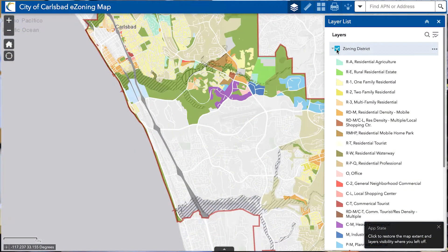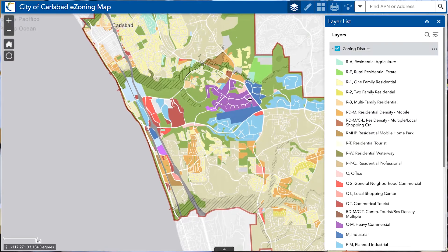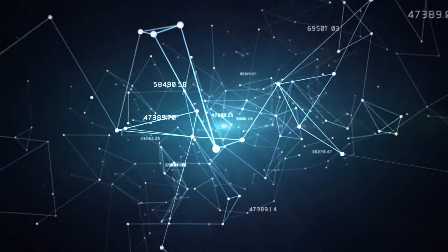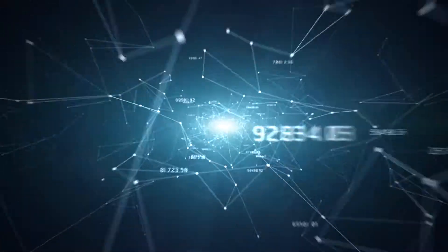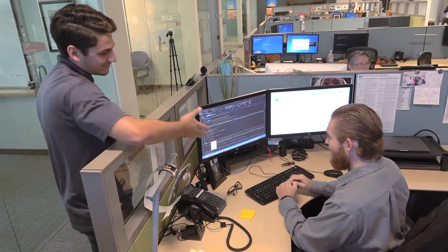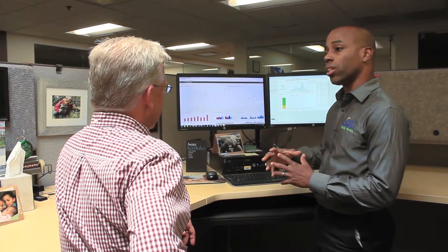Geographic Information System, or GIS, is a software platform we use to gather, analyze, and visualize data by location and organize it in terms of layers and maps. GIS has a unique capability to allow you to see patterns and relationships in data, and when city staff can see those patterns they can make much better informed decisions. That allows the city to operate much more efficiently and effectively, and that benefits all the residents.